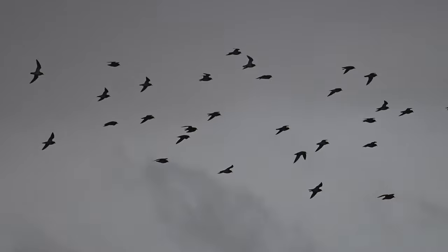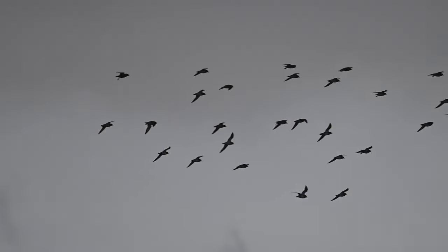There was a large flock of birds putting on a tremendous display. I believe these are dunlin.